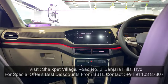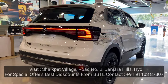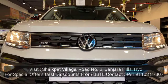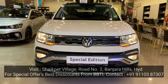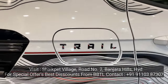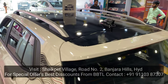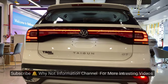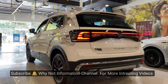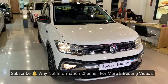The Volkswagen Taigun Trail Edition was introduced in November. It was unveiled at a public event in April 2023 with new colors, new variants, as a mid-size SUV. This trail edition is a mid-spec GT trim variant. This special edition is for the festive season. The GTH Trail Edition features only cosmetic and design changes.